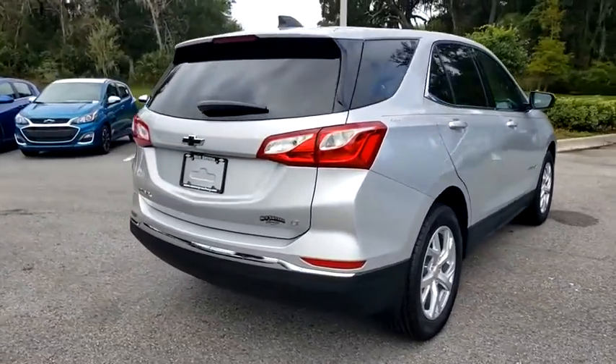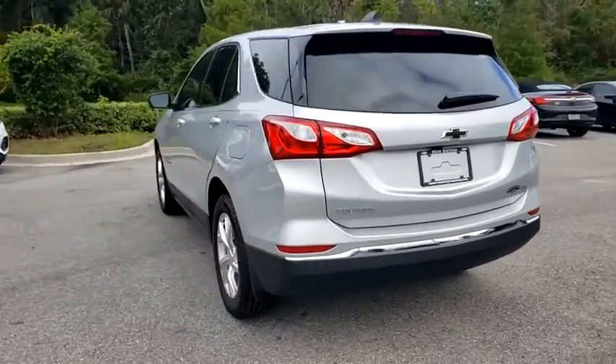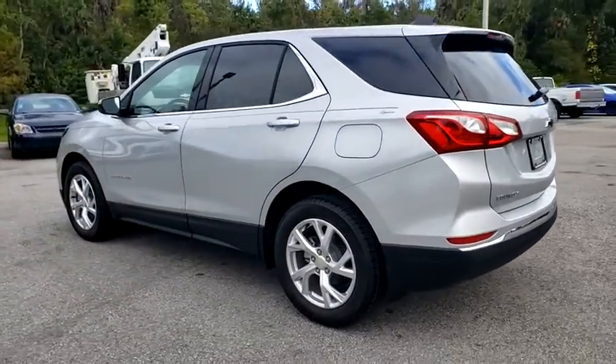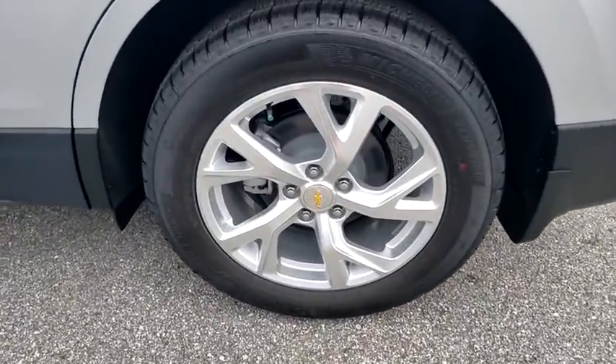Here are some of this vehicle's great options. Keyless entry, lane departure warning, backup camera, anti-lock braking system, stability control, traction control, steering wheel audio controls, Bluetooth.